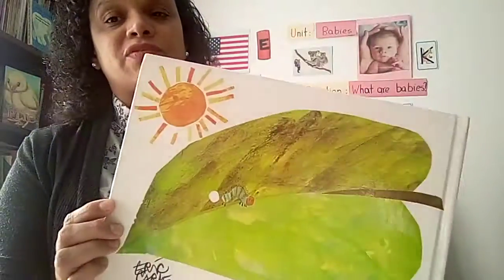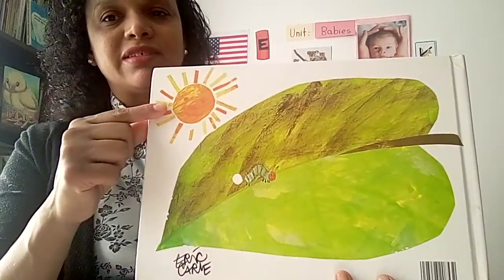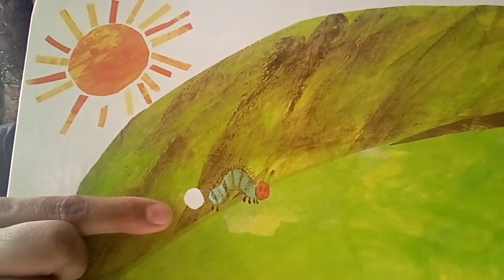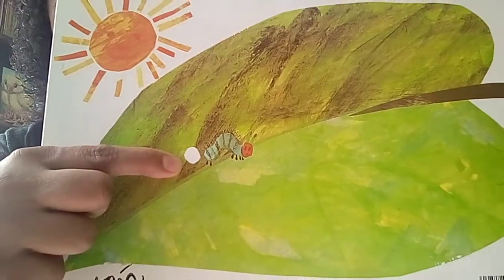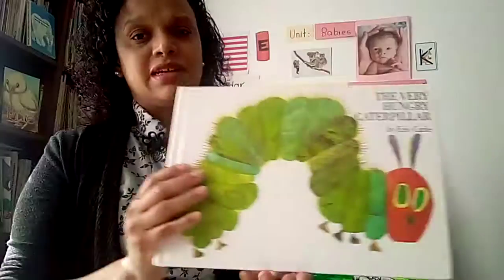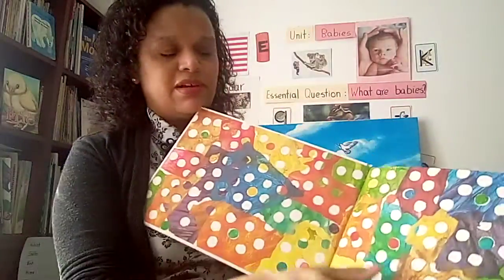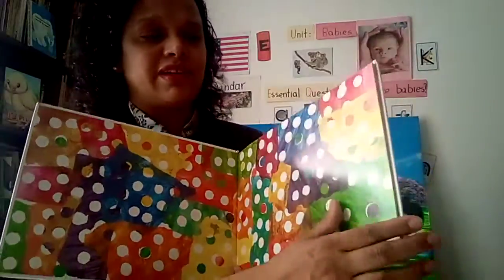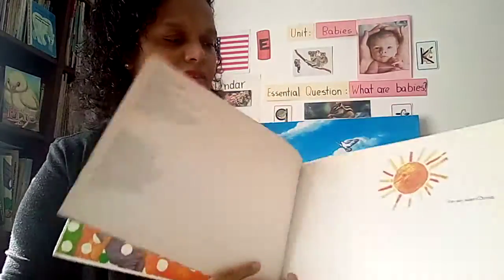And let's look on the back of the book. Wow! A giant leaf, sun, tiny caterpillar, and what's this here? Let's circle this white circle here. The Very Hungry Caterpillar by Eric Carle. Look at these beautiful colors — very colorful!